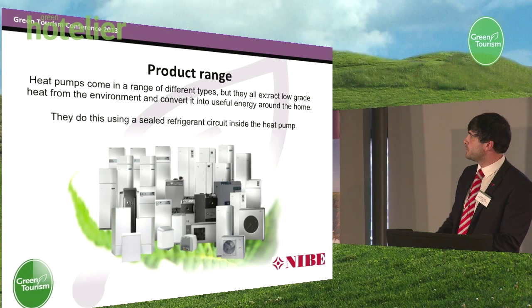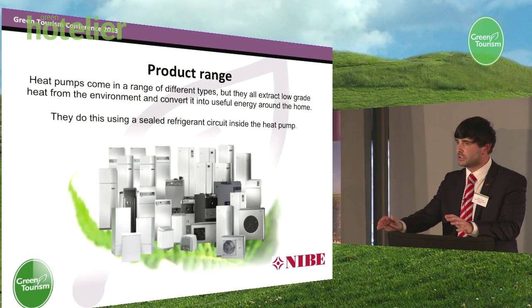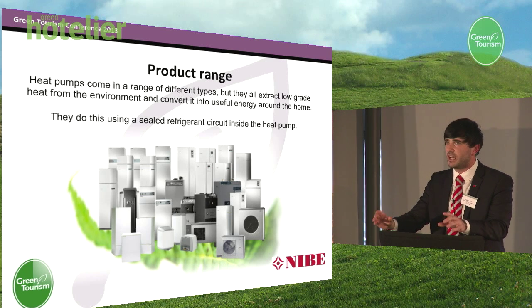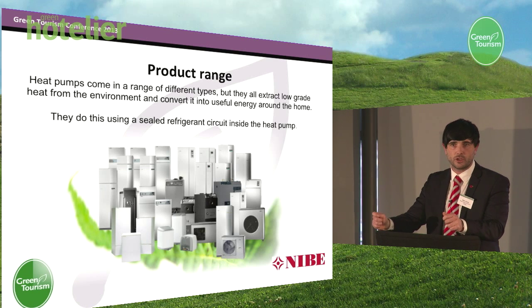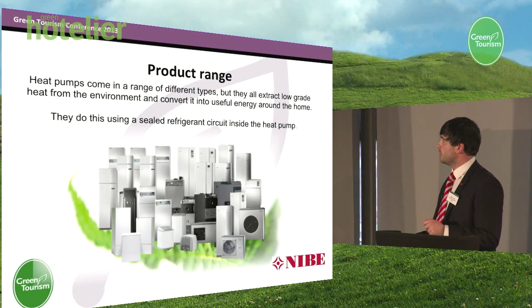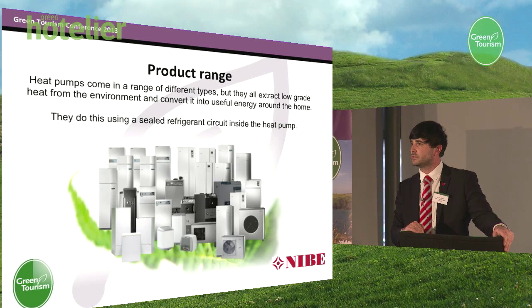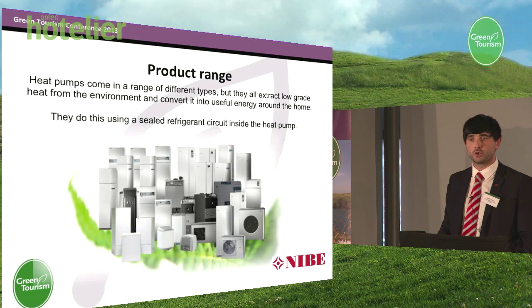Heat pumps come in a range of models, sizes and types. However, the fundamentals behind every heat pump remain the same. A heat pump is designed to extract energy from the environment, absorb this free energy, and utilise it for heating and hot water within our homes. The way we actually do this is by using a sealed refrigeration circuit. In layman's terms, I'm sure all of us have felt the heat that is generated behind our domestic fridge at home — essentially, this is where we are extracting the heat energy from, but obviously on a much larger scale.